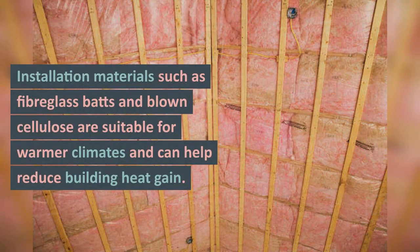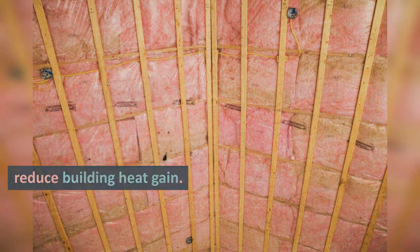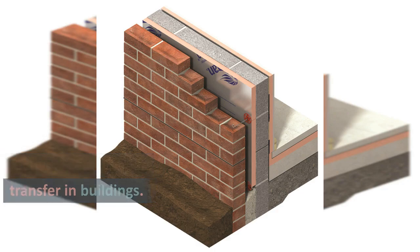Insulation materials such as fiberglass batts and blown cellulose are suitable for warmer climates and can help reduce building heat gain. Additionally, reflective roof coatings and insulation materials such as polystyrene and polyurethane can also effectively reduce heat transfer in buildings.